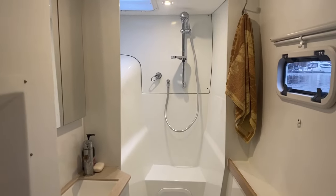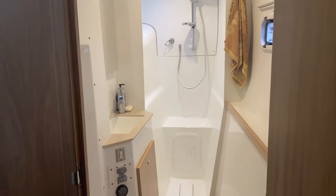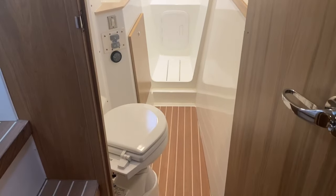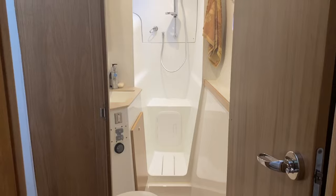Going down into the starboard hull, we look forward and have a separate shower, a sink on the inner hull, and the head. This is the owner's side — plenty of space, very light, very crisp.